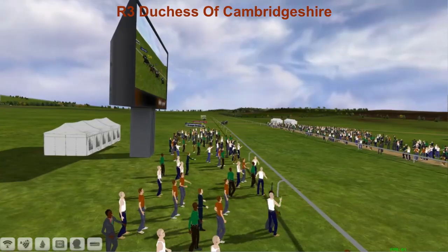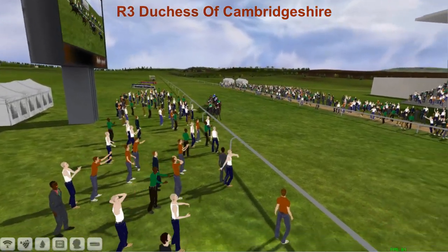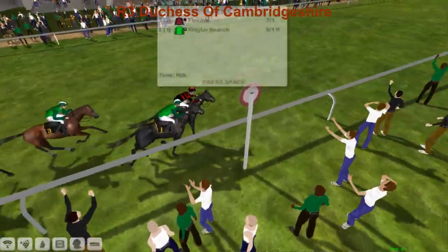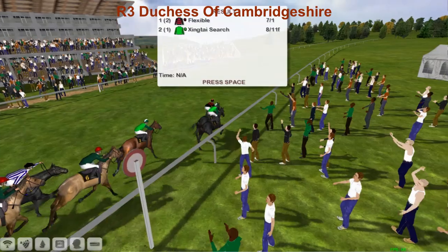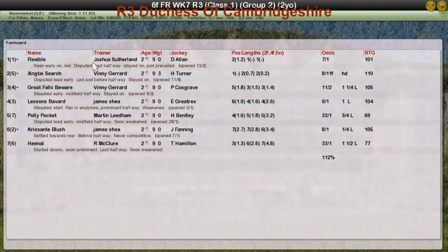Then Great Falls Beware. Lessons Bavard, I think, was after that. And Flexible — the second winner of the day already for Joshua Sutherland. Zingtai Search second for Vinnie Gerrard, who won the other race. Great Falls Beware, Vinnie Gerrard again, was third. Lessons Bavard for James Shea was fourth. And Polly Pocket was fifth.